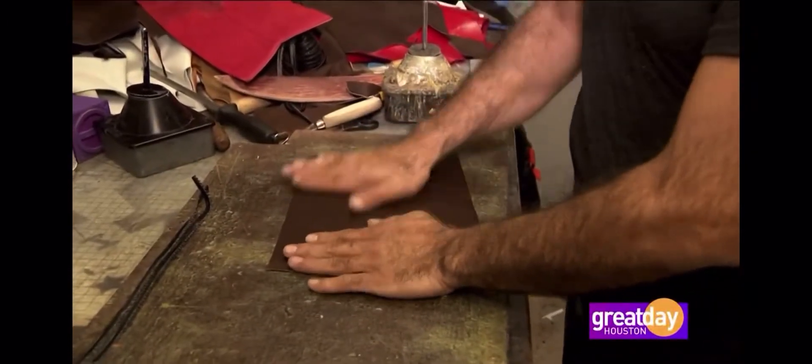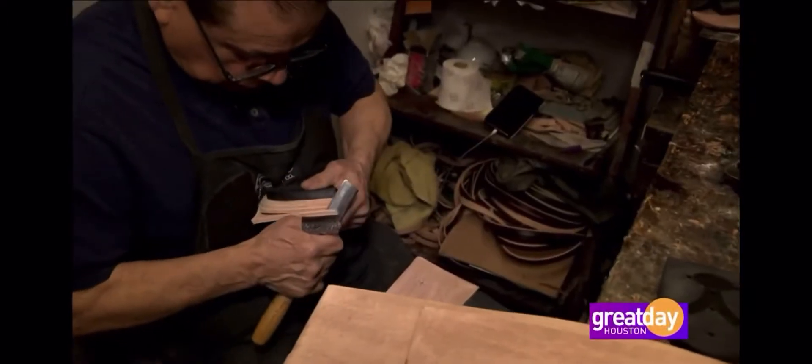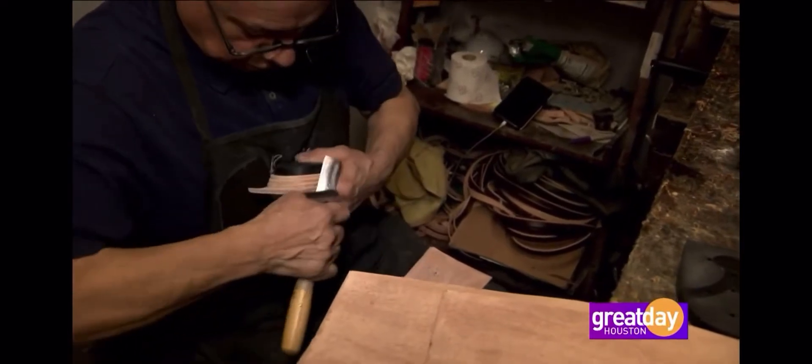You actually are getting a boot made the way they used to make them. You don't make your boot from what you find, you make your boot from what you can get.